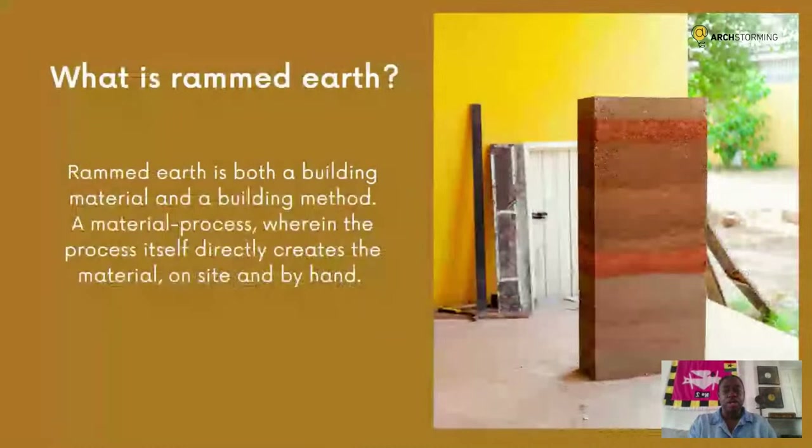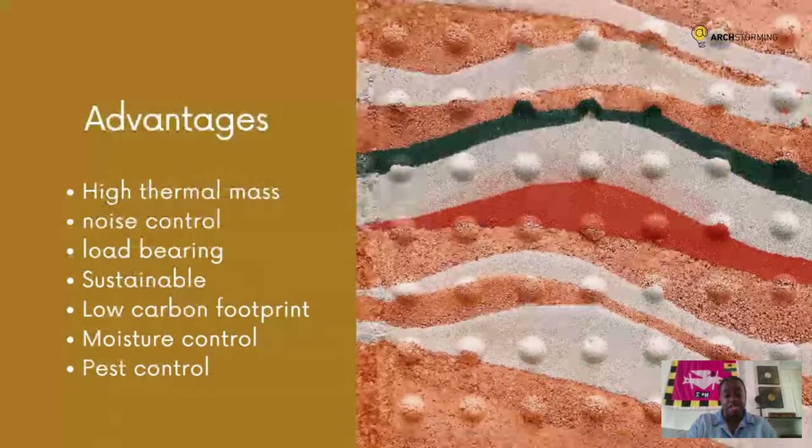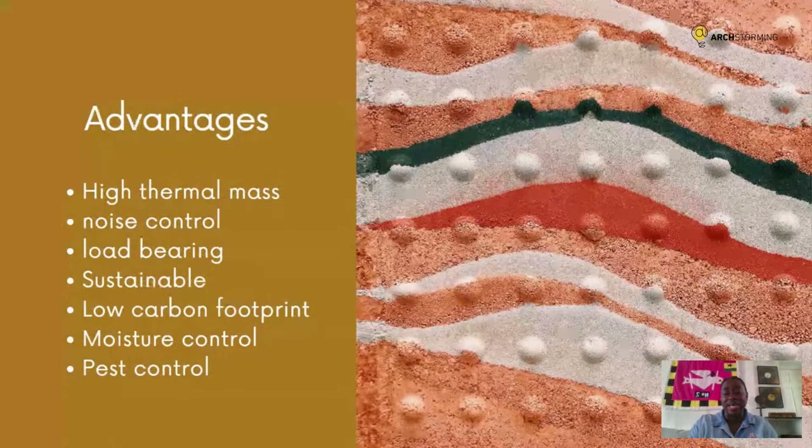So what is rammed earth? Rammed earth is both a building material and a building method. The walls are made on-site, in situ, by hand or mechanically compressed. There are some advanced companies that make prefab rammed earth — made in one location and transported — but it's not something we've looked into too much. Rammed earth construction has a lot of advantages, particularly in our part of the world. It's got high thermal mass, which is fantastic for building in the tropical climate, helping to regulate internal room temperature and keeping it very cool.